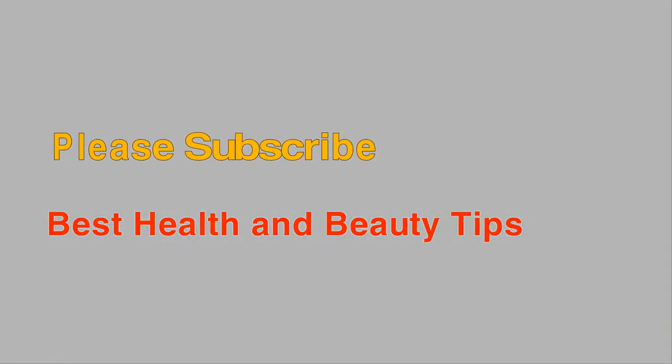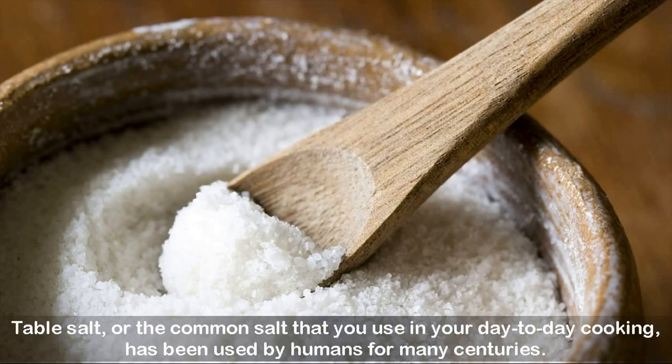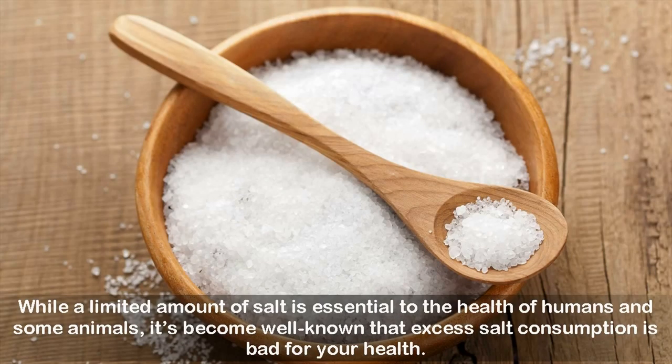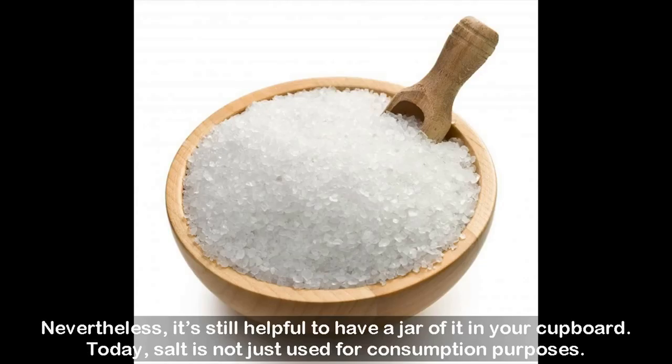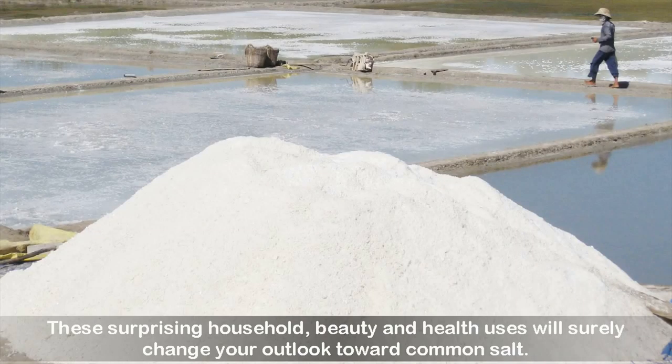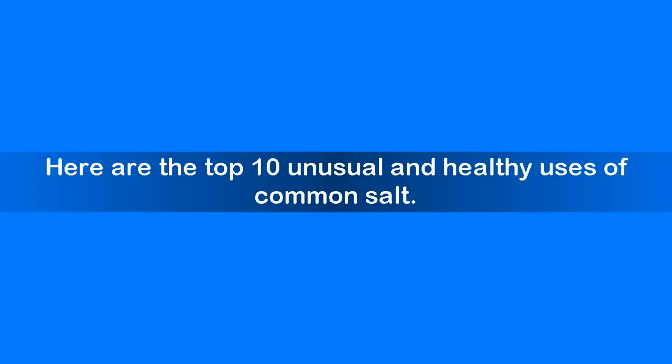10 unusual and healthy uses of common salt. Table salt, the common salt you use in your day-to-day cooking, has been used by humans for many centuries. Interestingly, saltiness is one of the five basic taste sensations along with sweetness, sourness, bitterness, and umami. While a limited amount of salt is essential to health, excess salt consumption is bad for you. Nevertheless, there are many surprising household, beauty, and health uses for this amazing substance that go far beyond cooking.